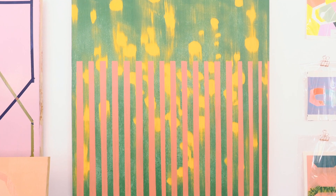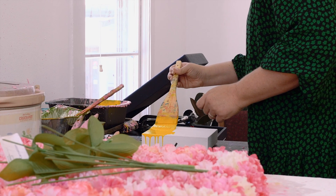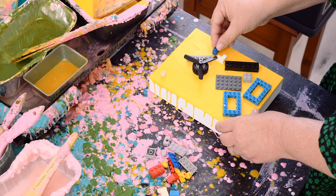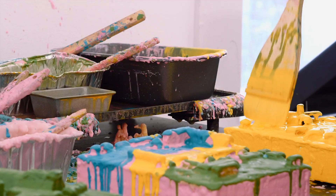I work primarily as a painter in the oil and gouache mediums and I also work with the encaustic medium. I'm using encaustic to build sculptural forms from the surface of a 2D wood panel and also creating some forms that function as objects with the wax.